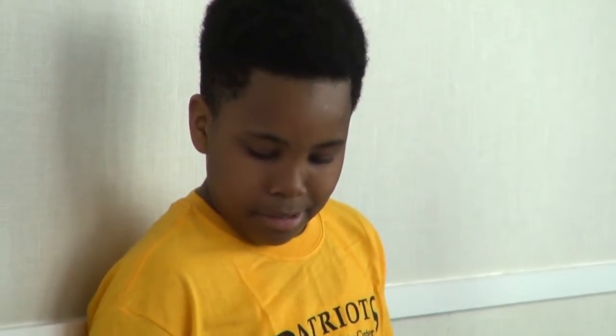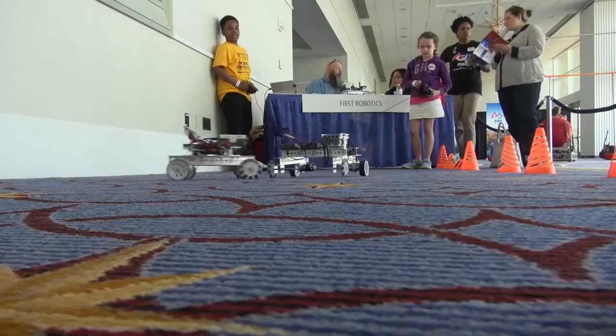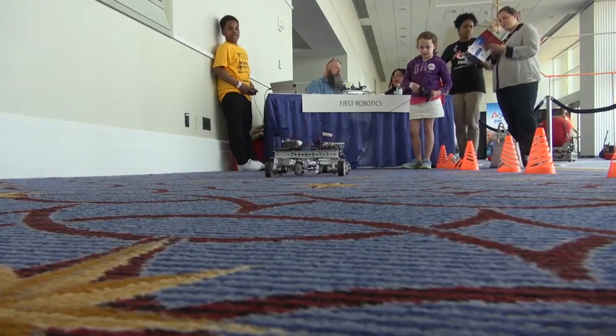And one seventh grader who hasn't had the chance to join a robotics team said he enjoyed the different opportunities at the expo. "It really is fun and I really want to learn how to build one of those robots."